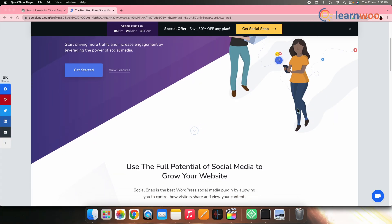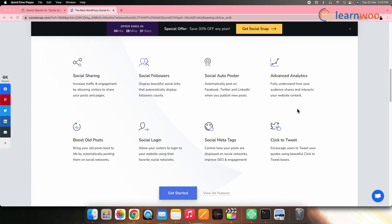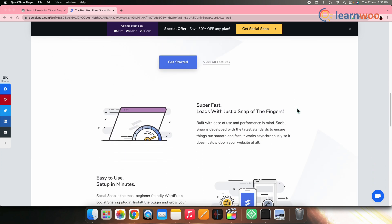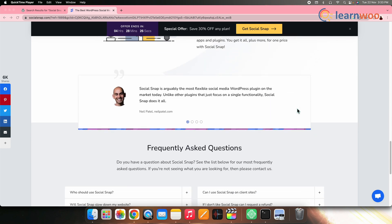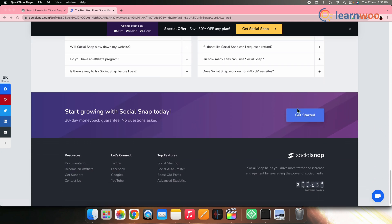On number eight, we have Social Snap. Social Snap is a powerful Facebook plugin that lets you control how your visitors view and share your content with their friends and followers. It lets you add a beautiful social link to your posts and pages and automatically display follower counts. However, this plugin doesn't limit your activity to Facebook — you can also use it to promote your content on other platforms like Instagram, Twitter, and LinkedIn. To let your users know your latest content, it will automatically post your newly published content on social media.